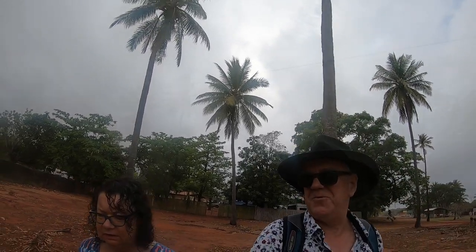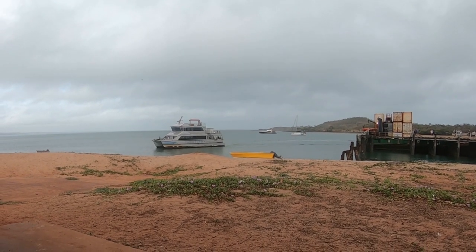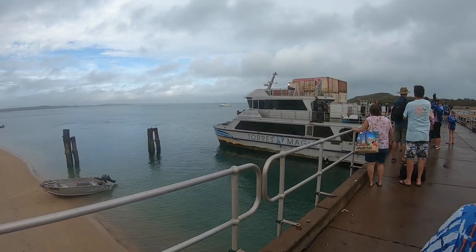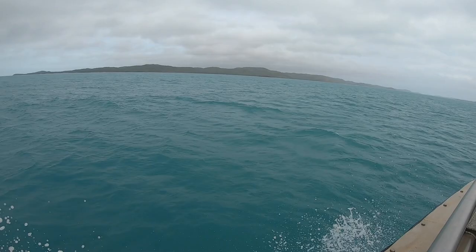We're going on a ferry to Thursday Island! We headed over to the pier to get on the ferry and head over to Thursday Island. The ferry trip takes just over an hour but costs $120 each return.